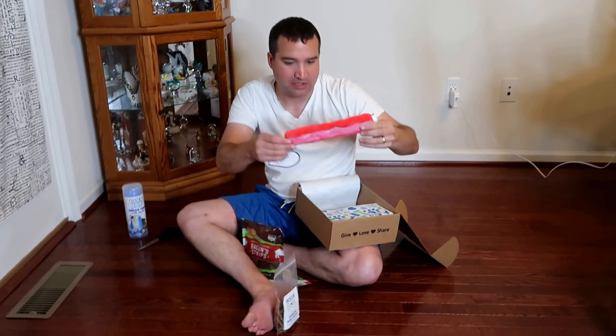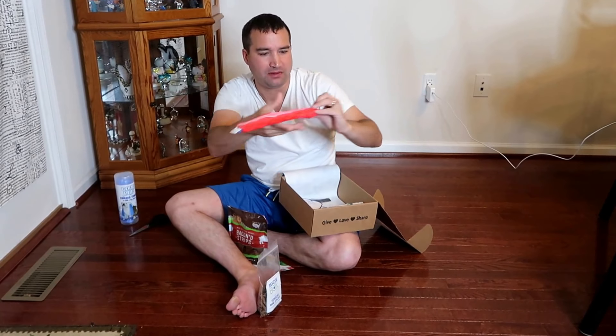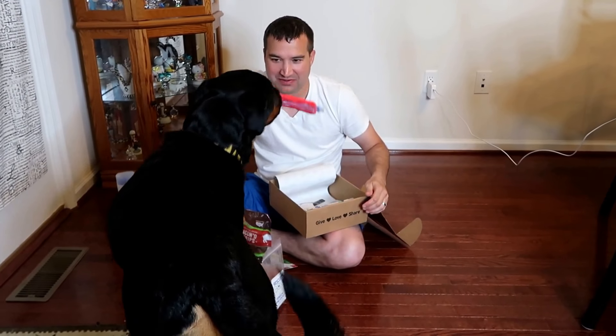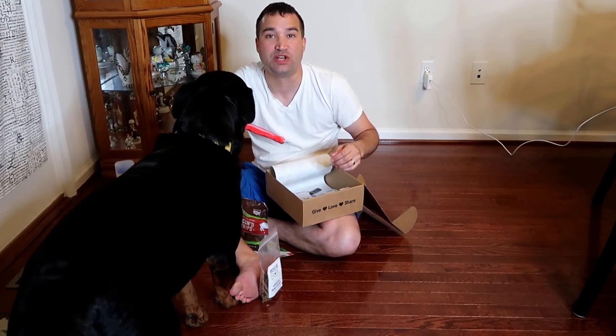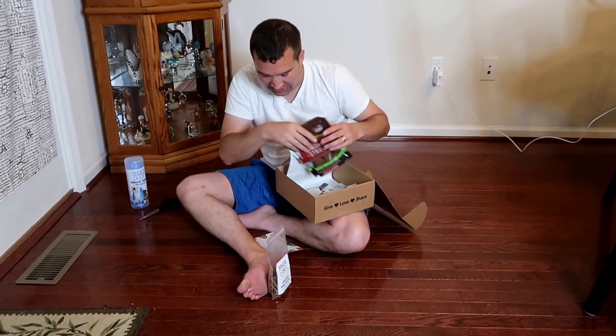The last toy is a bacon strip from the brand Cash and Coop — obviously shaped like a bacon strip. She loves squeakers and obviously finished her treats quickly. That's everything this month's box came with.